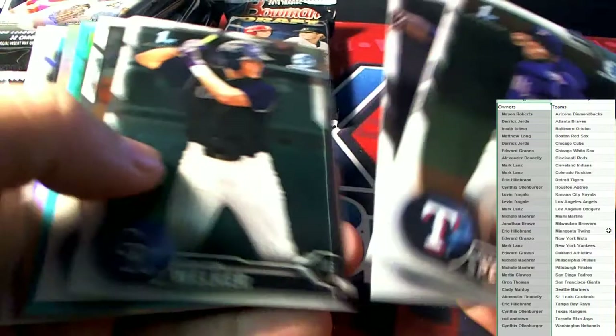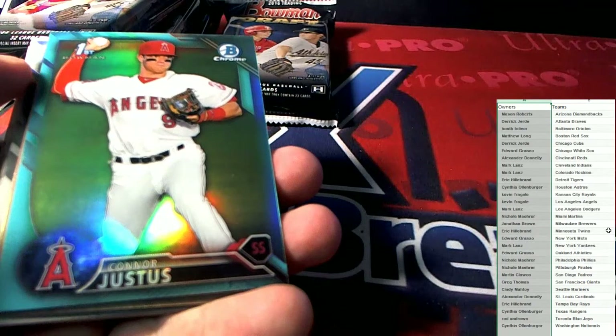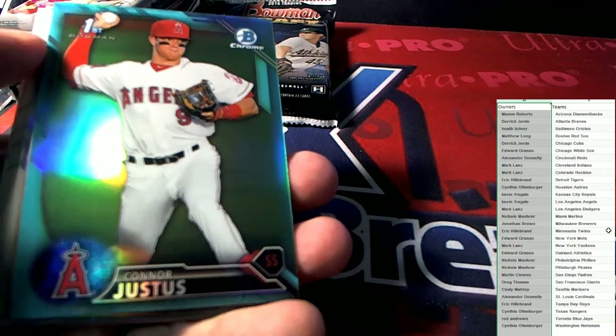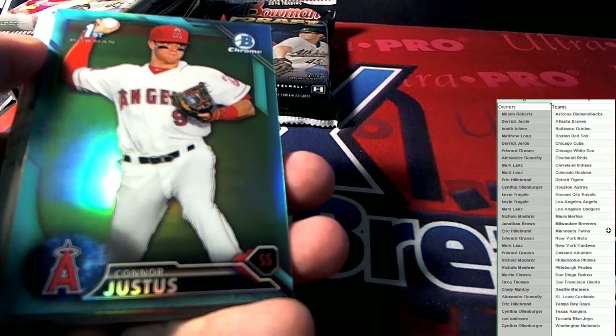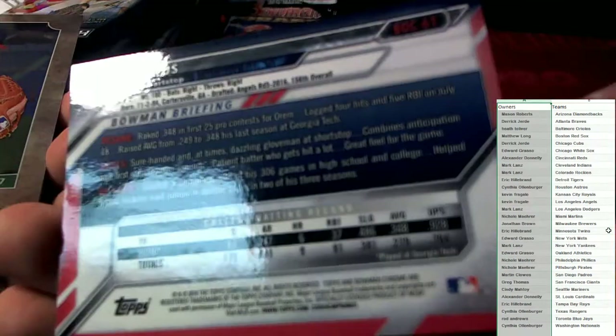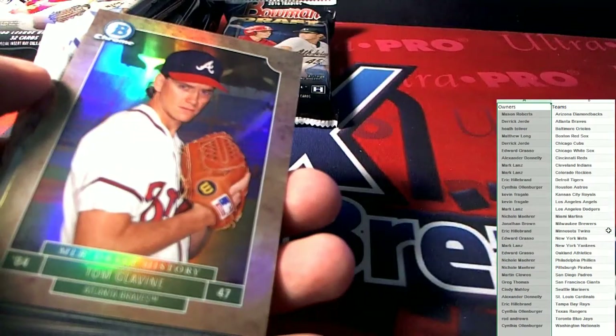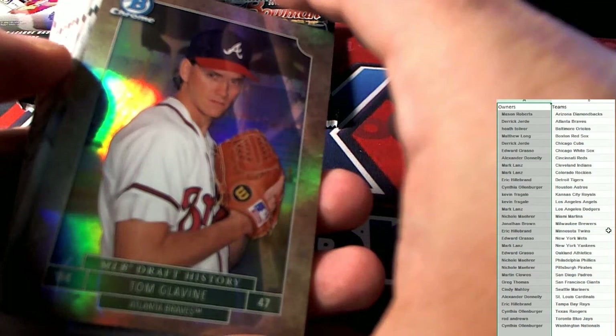Now we get to the good stuff — all this ships out. Look at that — Connor Justice, Angels! That's going out to Kevin F. Kevin F, coming your way, man. Nasty. Tom Glavine, Braves — Derrick J, coming out to you, man.